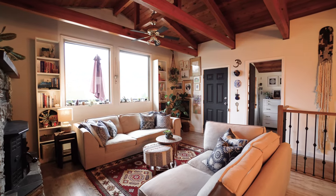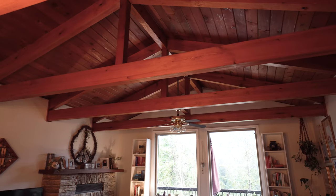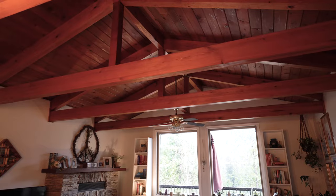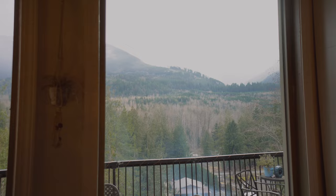The wonderful airiness of the home really lends to the beautiful woodwork that is on the ceiling, all custom with those gorgeous beams, and of course it takes your eye directly back out to those views.